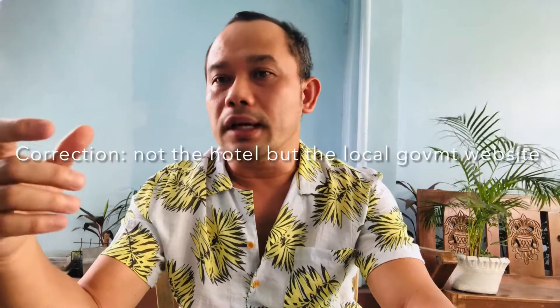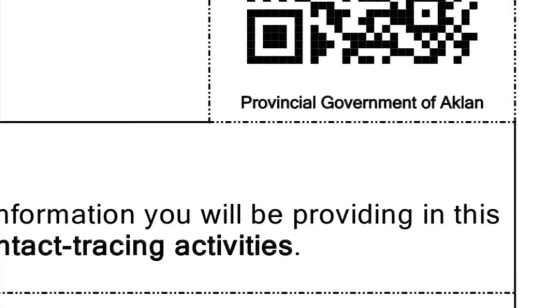After you complete all the requirements, you need to send these to the hotel. The hotel will give you a QR code by email. Make sure you print it out or have a digital copy on your cell phone. You have to use this code wherever you go — when you go to the ports, the airport, or different establishments around the island. You have to show them the QR code, so keep it with you all the time.